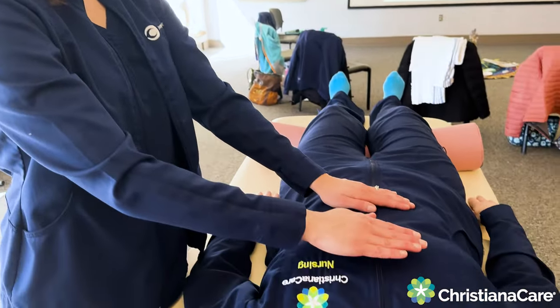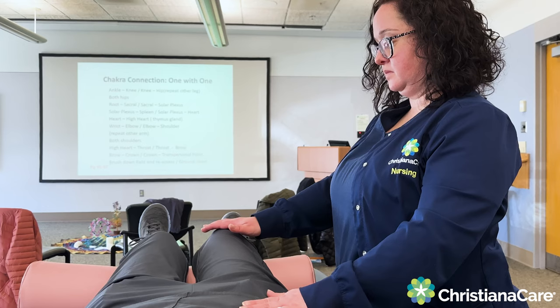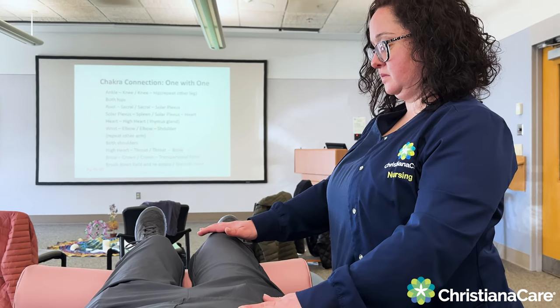It gives caregivers a really holistic view of our patients. So we're not looking at just them as a disease or one body part — we're looking at them as a whole person. It's so important to be using Healing Touch here at Christiana Care. It gives our providers, our caregivers, our patients another way to heal.